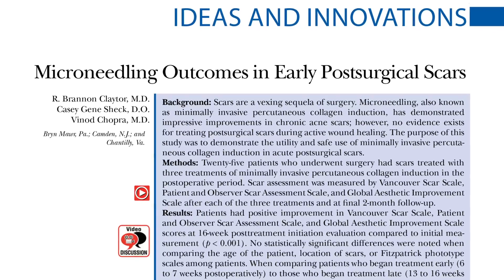I hope you're excited to learn about an article that I just read recently in Plastic and Reconstructive Surgery Journal, titled Microneedling Outcomes in Early Post-surgical Scars.